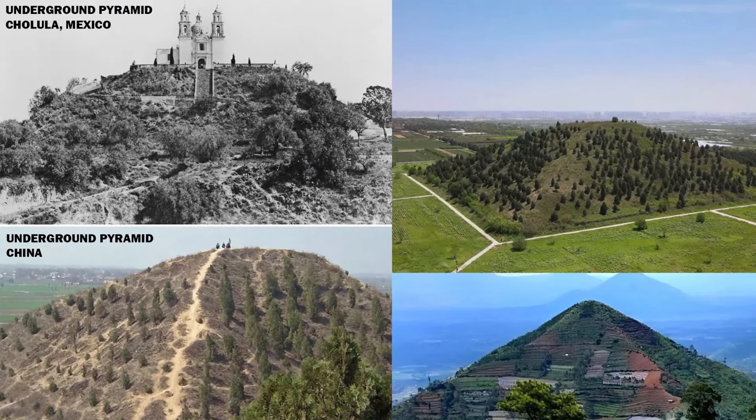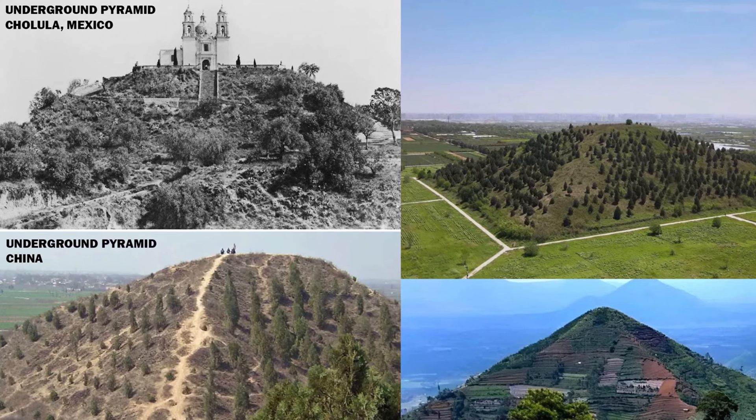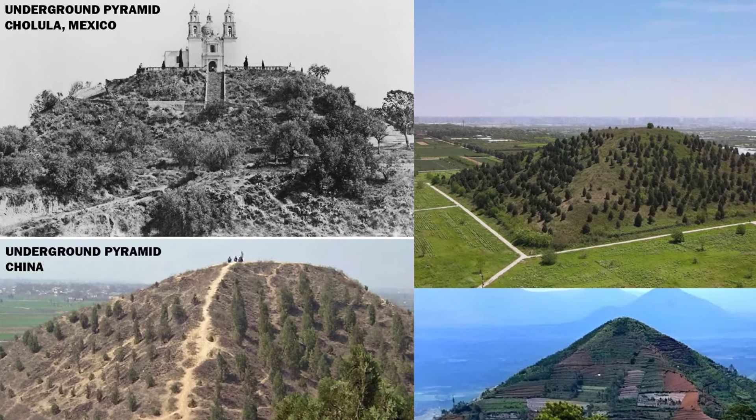Many pyramids are also covered by earth because they are ancient and much of the ancient world was buried in mud and needs to be excavated. The pyramids in China are still covered by soil and trees.